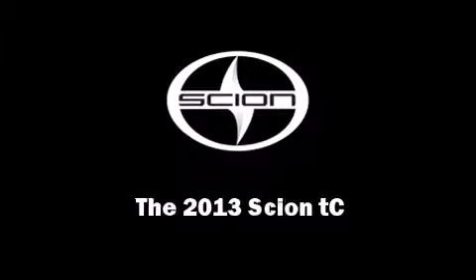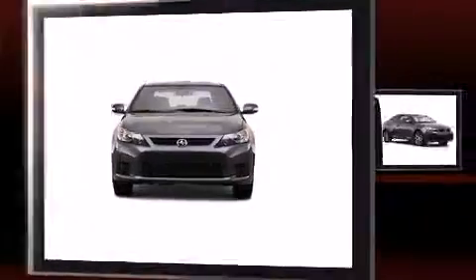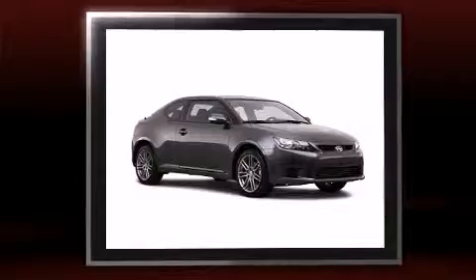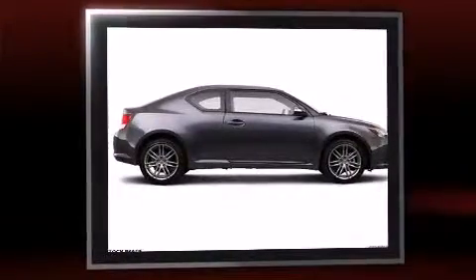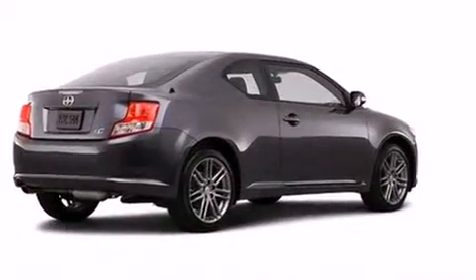Discerning drivers will appreciate the 2013 Scion tC. This two-door, five-passenger coupe provides a satisfying ride for all passengers. Under the hood, you'll find a four-cylinder engine with more than 170 horsepower, providing a smooth and predictable driving experience.